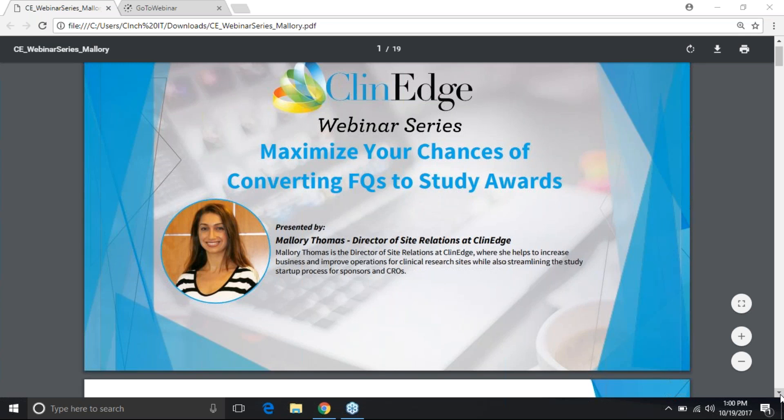We invite and encourage experts from all realms of the healthcare industry to present in our webinar series to promote learning, idea exchange, and progress. Today's presentation is called How to Maximize Your Chances of Converting FQs to Study Awards, and I would like to introduce today's presenter Mallory Thomas. Mallory is the director of site relations at ClinAge where she helps to increase business and improve operations for clinical research sites while also streamlining the study startup process for sponsors and CROs.